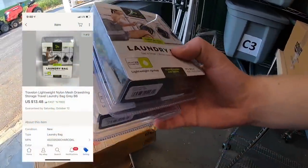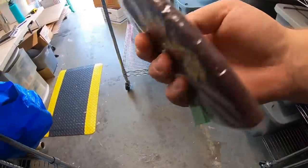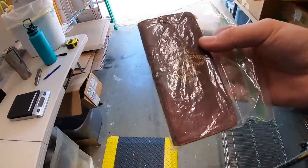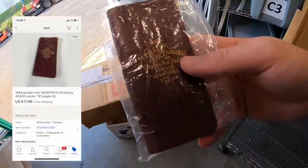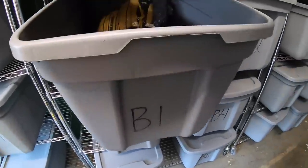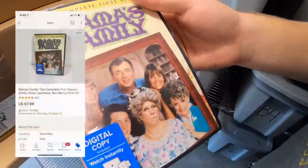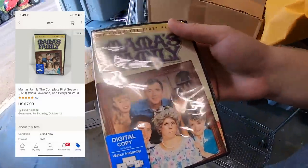I sold a couple of travel bags — those two sold for $13.48 free shipping. I sold an antique dictionary I just picked up: an 1894 Webster's Dictionary, paid five dollars, sold for $17.99 free shipping. Next, coming from B1 — it's Mama's Family complete first season, and I think this is the last one I have of this. It sold for $7.99 free shipping.